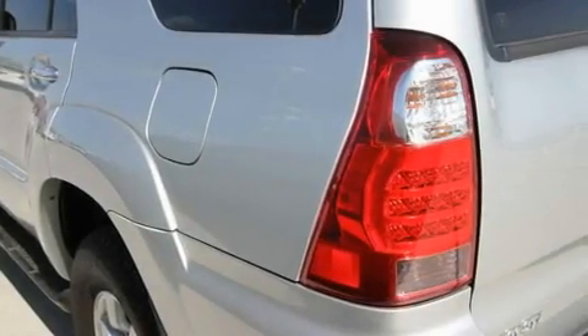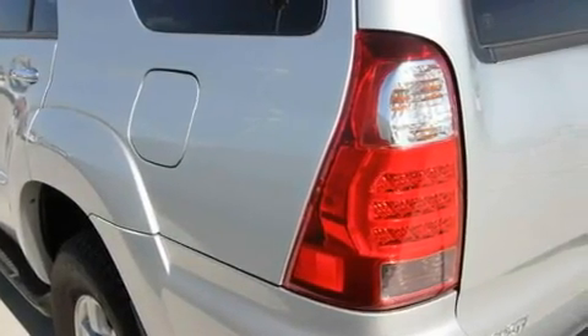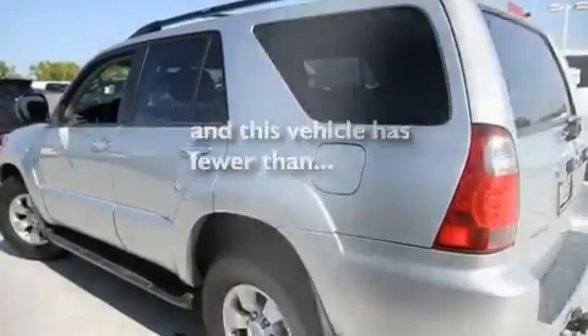It also has a passenger side vanity mirror, traction control and stability control systems, a split folding rear seat, and this vehicle has fewer than 45,000 miles on the odometer.